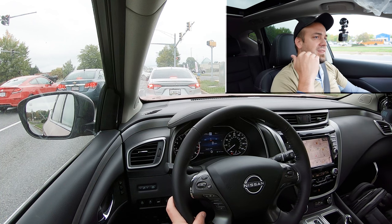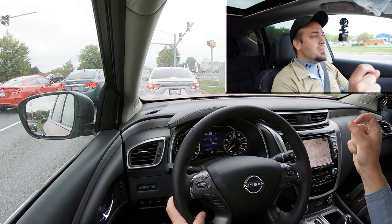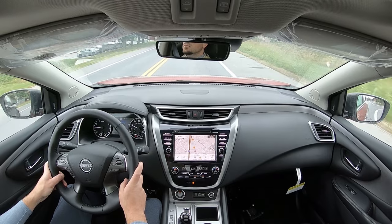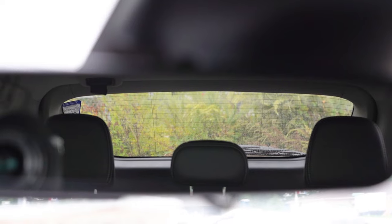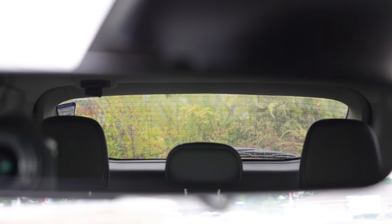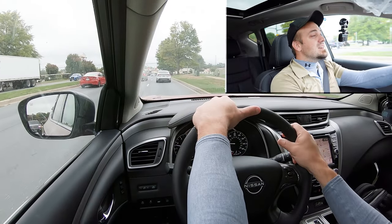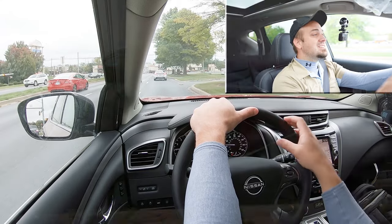Cabin noise: there is a little bit when you get higher up in speed, especially wind noise coming into the cabin. Road noise isn't bad, but you do get some wind noise at higher speeds. Visibility I can see perfectly fine out of the rearview mirror, so no issues there. That rounds out the performance segment — let's now take a look at the exterior.